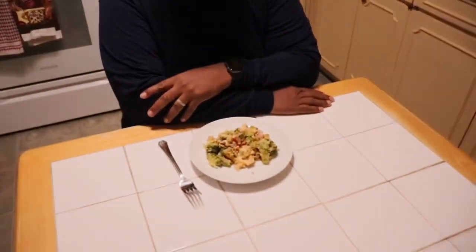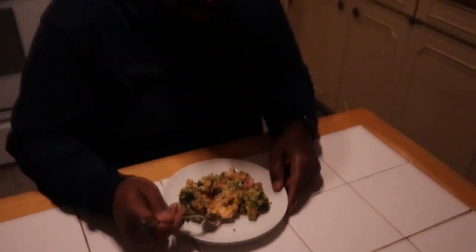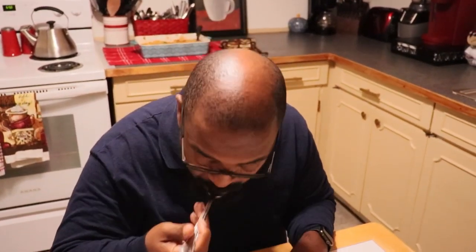Hi CJ! It is casserole time — creamy chicken and broccoli casserole. We haven't done a casserole in a while. It's good — it's creamy. I wouldn't be able to tell that this is a keto dish. It's not really — it's a Philadelphia cream cheese recipe. The only thing I changed was swapping the cracker crumbs for keto breadcrumbs. It's really good, I think people will like it, and it was super simple to make. Using the rotisserie chicken really helped too.